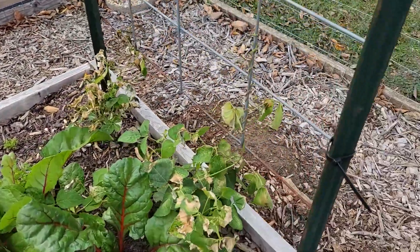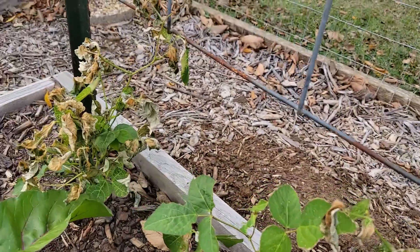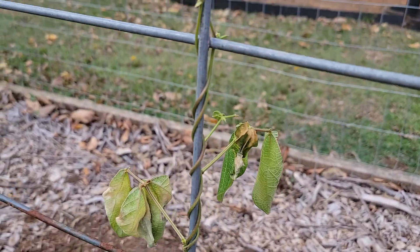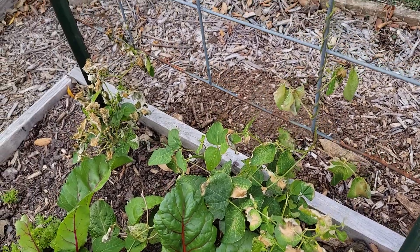Over here the frost has completely taken out my beans. That one and that one look so sad. I was super excited because they were finally starting to climb up the trellis right here, but I won't be getting any beans from my Scarlet Runner beans.